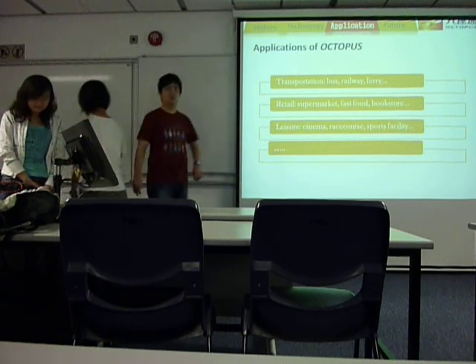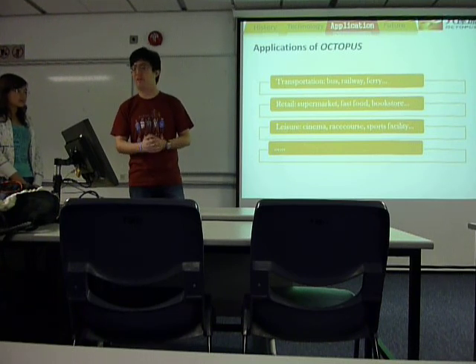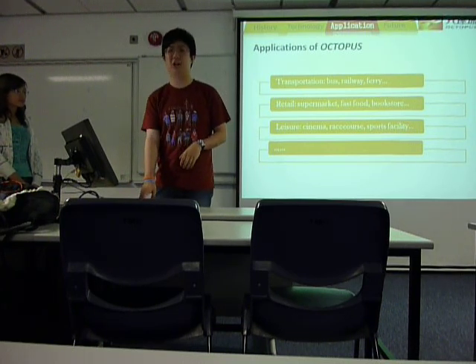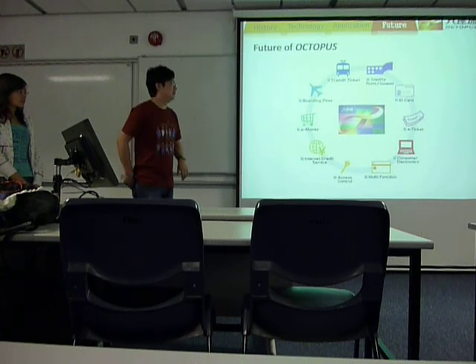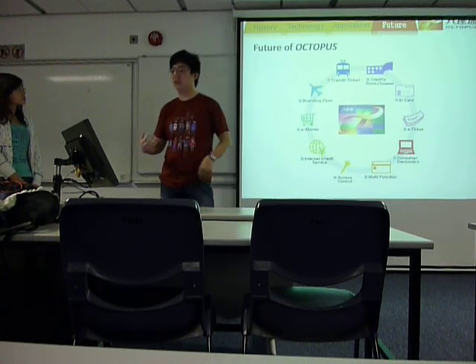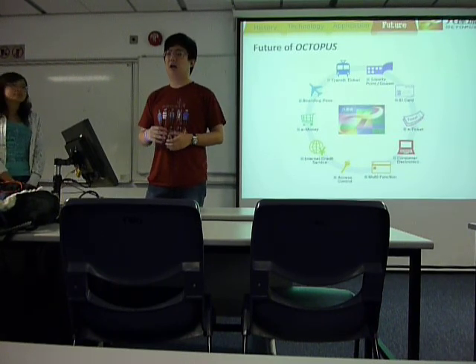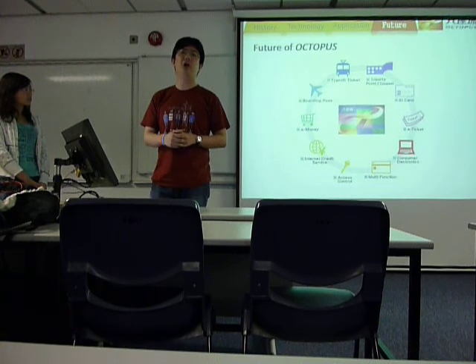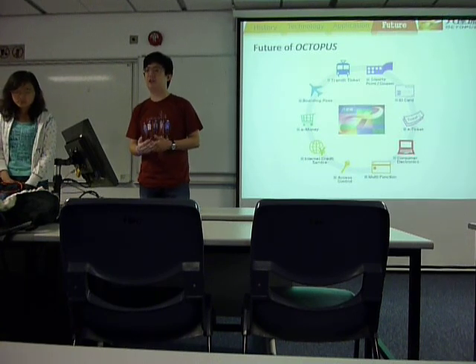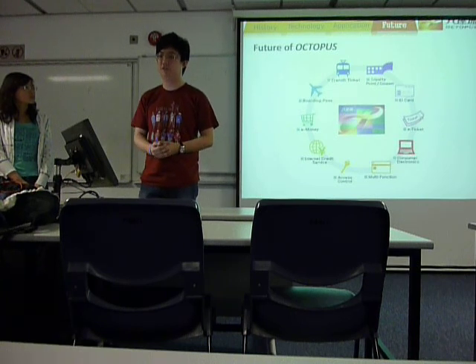Now here comes the application. You are all familiar with it — it's almost everywhere: transportation, retail, leisure. But is that the end? So, the future of Octopus card. Before entering the fancy futures, let's talk about a little bit of technology support. Octopus card adopts multi-application technology which ensures these future possibilities. Also, an RFID tag has a storage of about 4 megabits, which is about 80,000 words — that's a lot of information that can be stored.